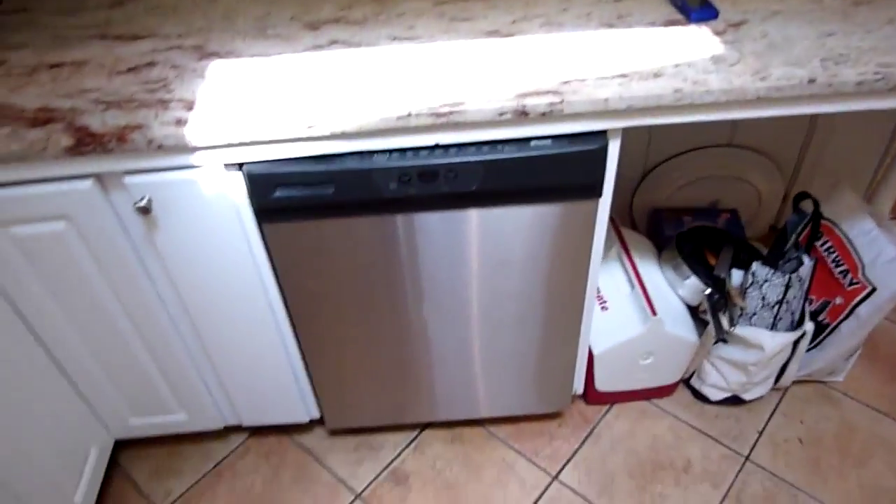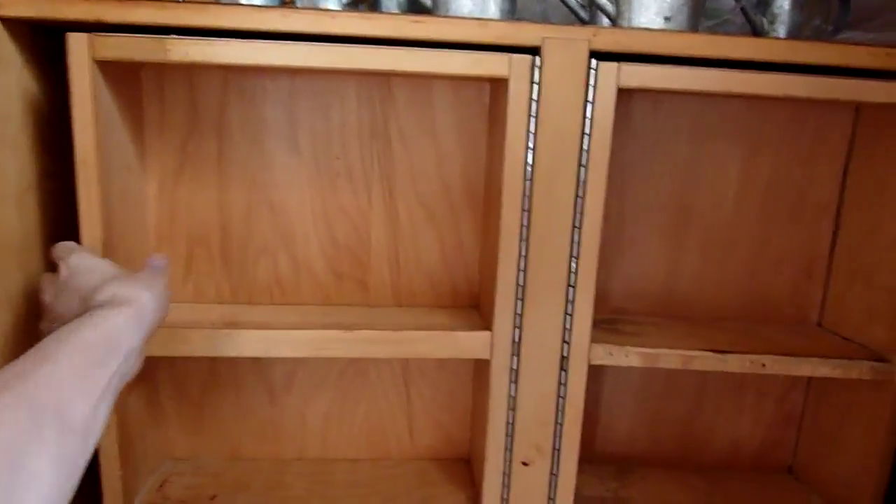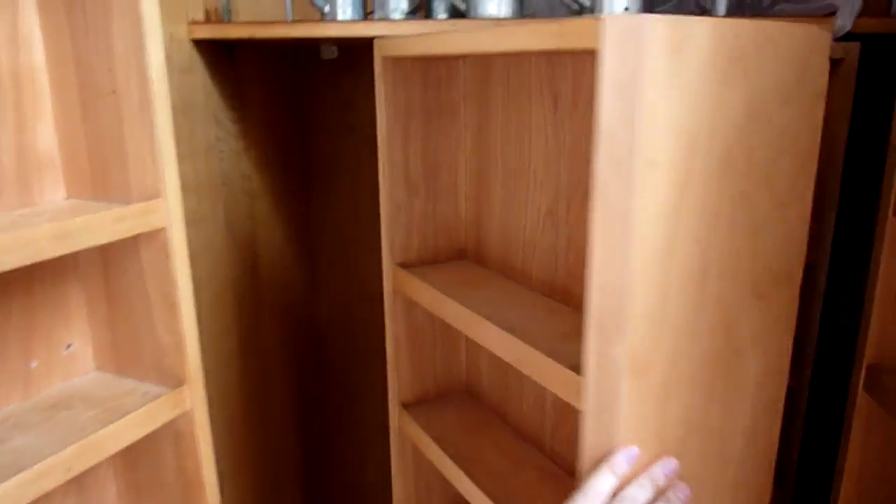Here's the oven, dishwasher, storage area. I definitely like these — they have backsides. Very nice storage closet.